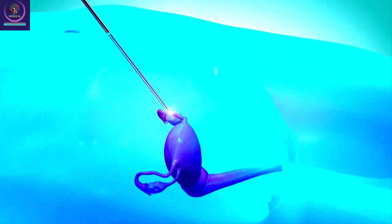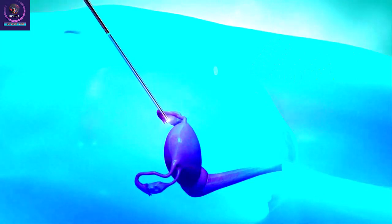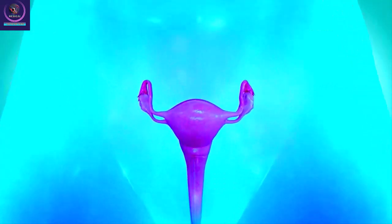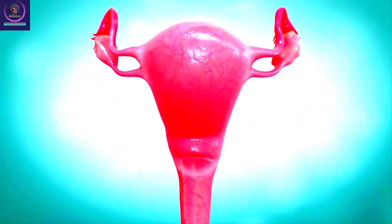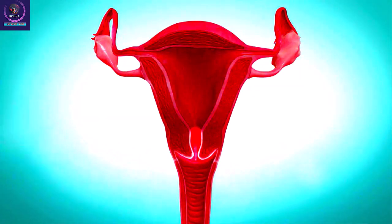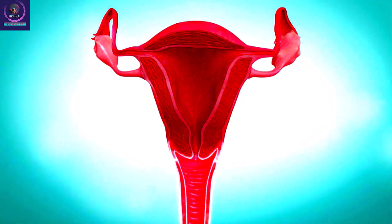The uterus is an organ in the lower abdomen, shaped like an upside-down pear. The opening at the bottom of the uterus is the cervix. The cervix leads into the vagina. The top of the uterus is called the fundus. Two fallopian tubes connect to the uterus near the fundus.